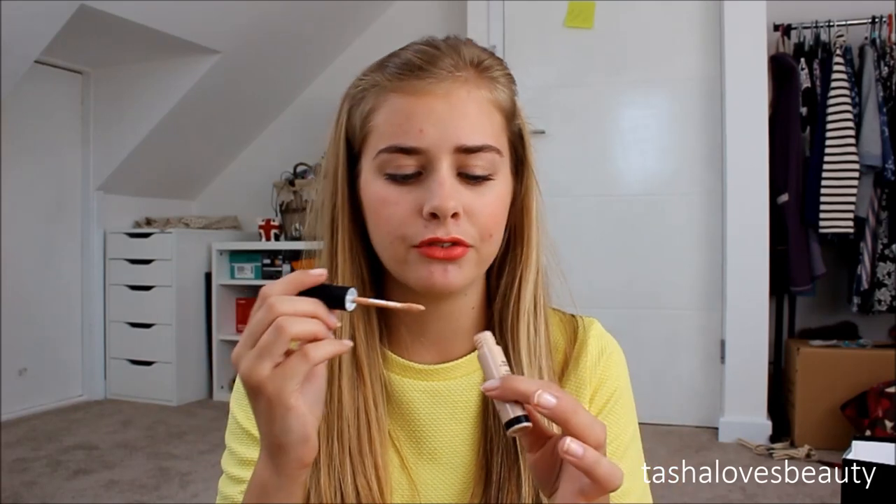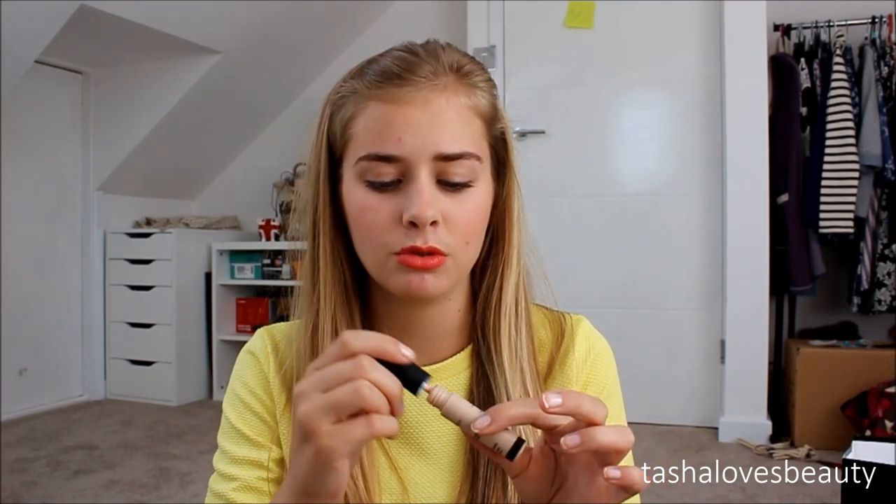I also got the Smashbox Photo Finish Lid Primer for £15 to qualify for the goodie bag. I've wanted this for ages. I've tried the Urban Decay version and don't rate it much — it doesn't make my eyeshadow look amazing. So I thought I'd give this one a try. I love Smashbox primers and their products in general.